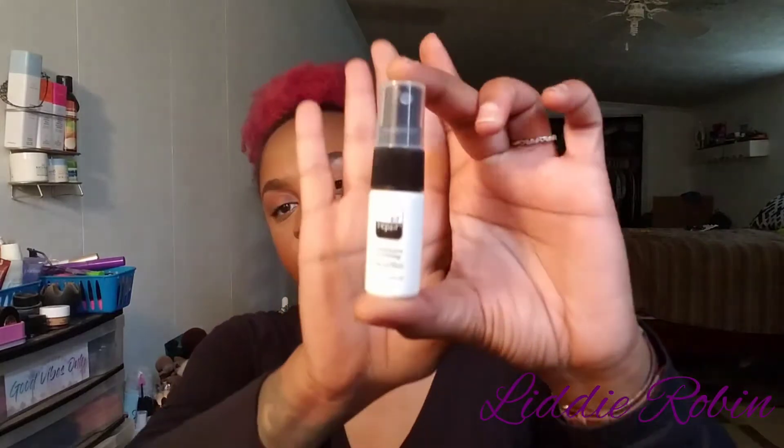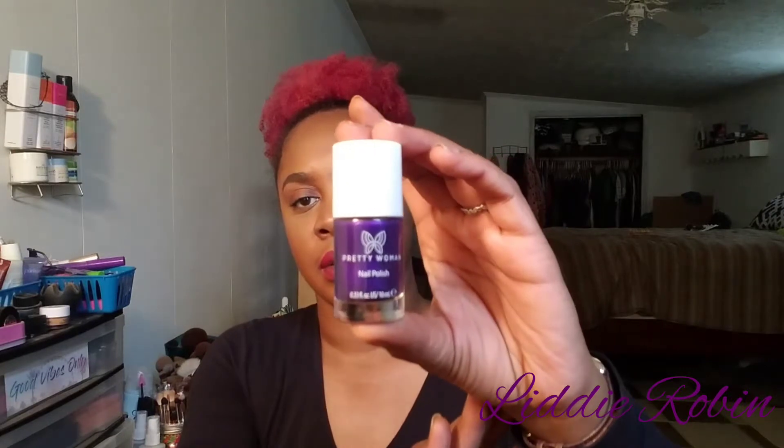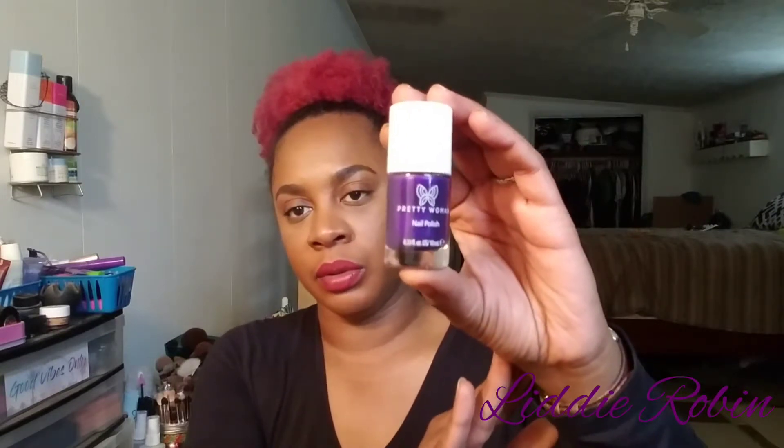The next thing I got is from Air Repair Skincare — it's a facial mist, just a little sample. After that I got a nail polish from Pretty Woman in the shade 'Electric Glove,' which is this purple color — one of my favorite colors, between purple and blue. It might have a little pinch of red in it too.